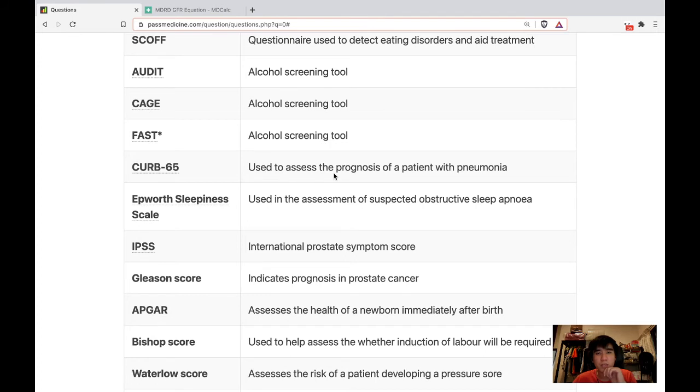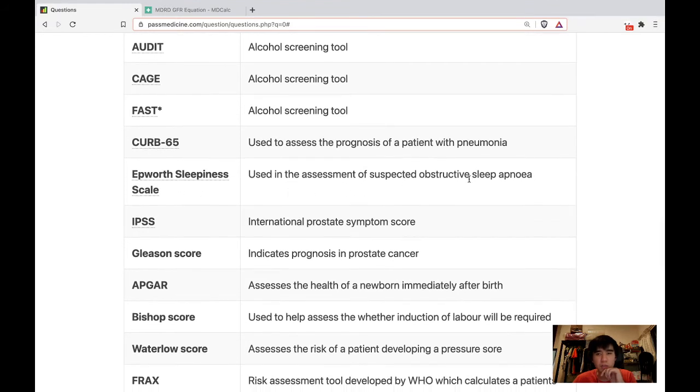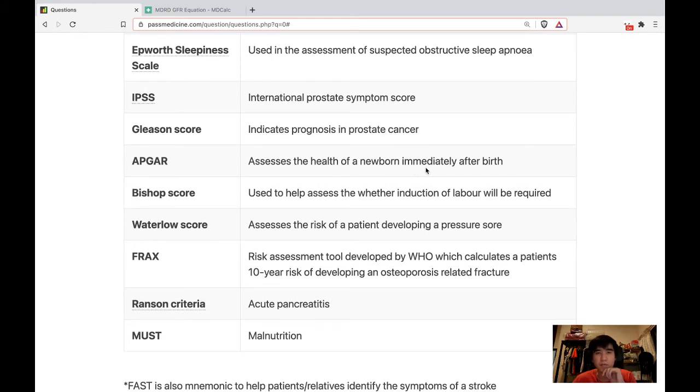CURB-65 is used to assess the prognosis of a patient with pneumonia. Epworth Sleepiness Scale is used in the assessment of suspected obstructive sleep apnea. IPSS — International Prostate Symptom Score. Gleason score indicates prognosis in prostate cancer. APGAR assesses the health of a newborn immediately after birth.